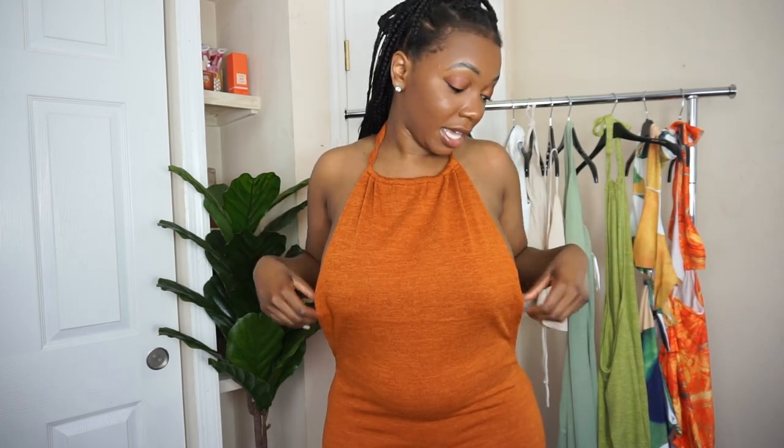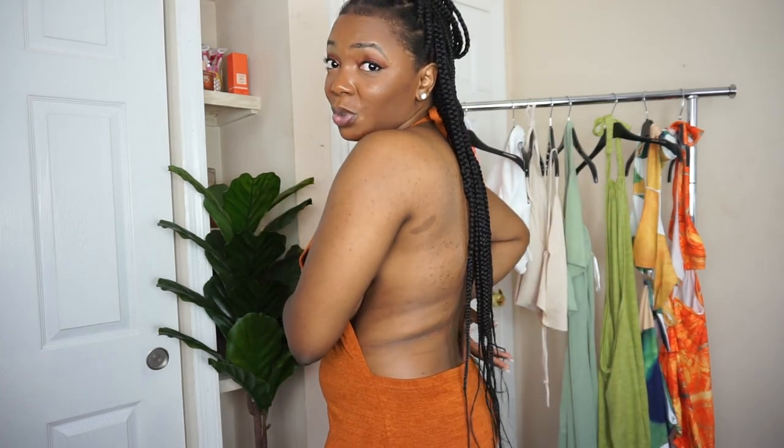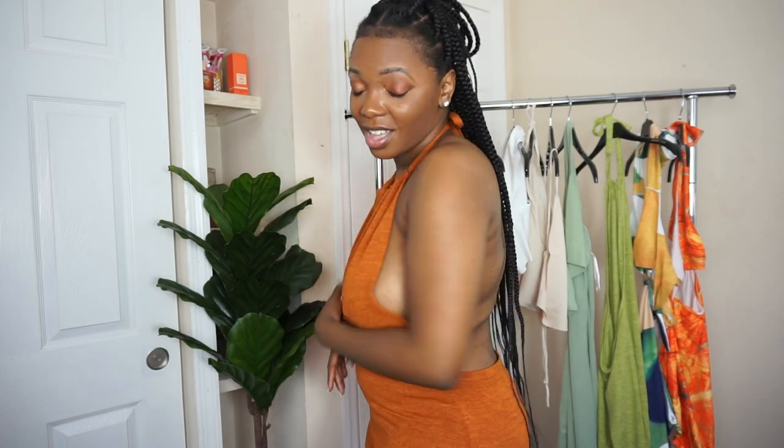This is called the Shein slub knit backless halter bodycon dress. It's actually very different from the green one. I do not like it — it's very exposed and there's too much going on at the sides. It's super wide and even the back is loose, which is not cute at all. We're putting this one back in the bag too.